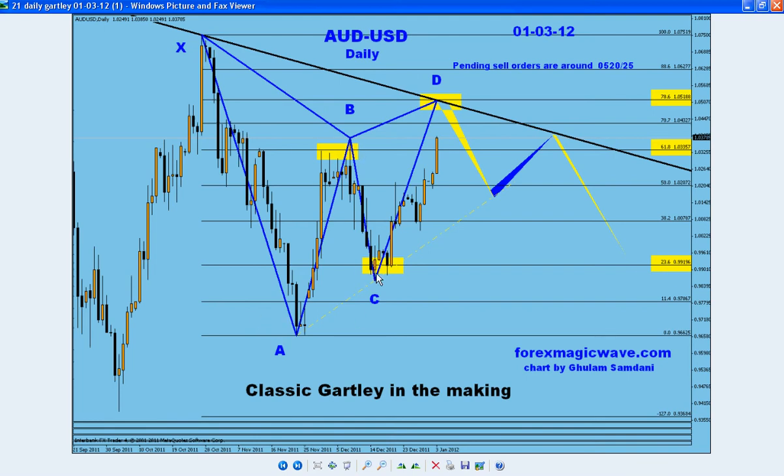A to B, and then the last point, the D, supposedly at 78.6. So as you can see, this move is very strong and it's going up towards exactly the turn line, and that 78.6 is a junction there — it's crossing each other. It's a very magnetic point.